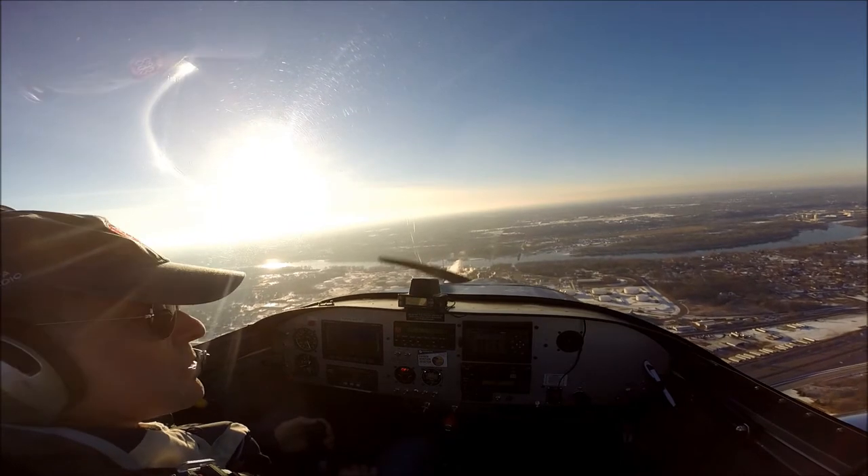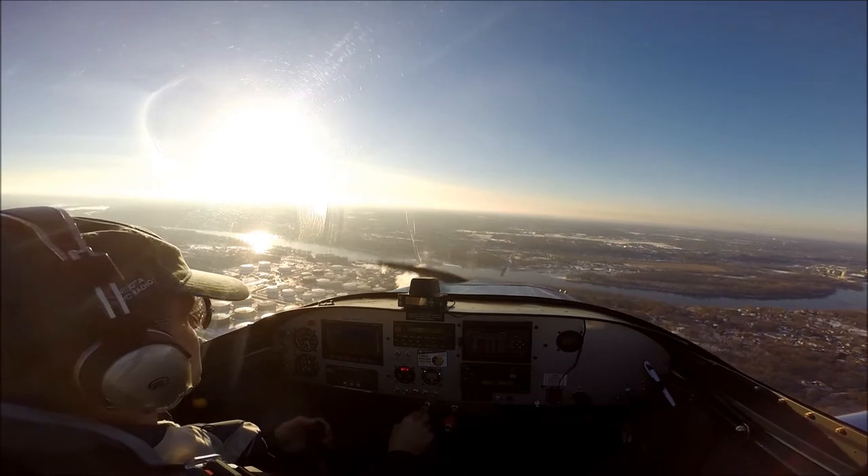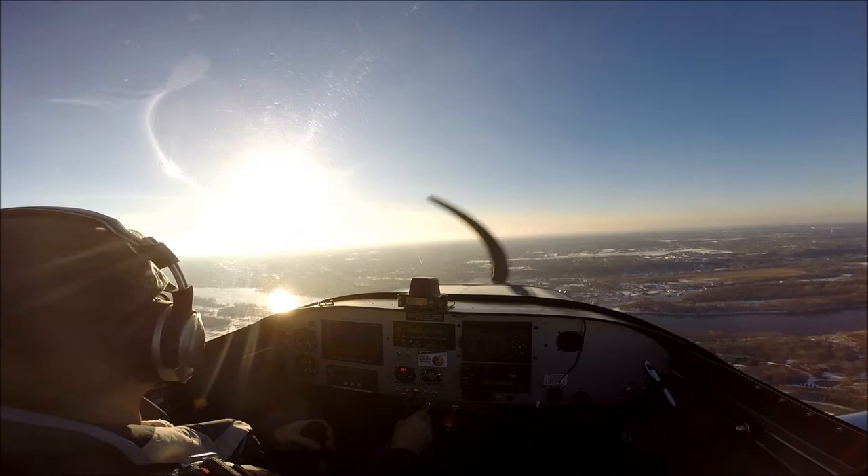Fleming traffic, November 614 Echo Foxtrot is over the refinery, two miles out, inbound on a 45 downwind for 1-6, Fleming. And Skywagon 180 Juliet, just down and clear it, Fleming.